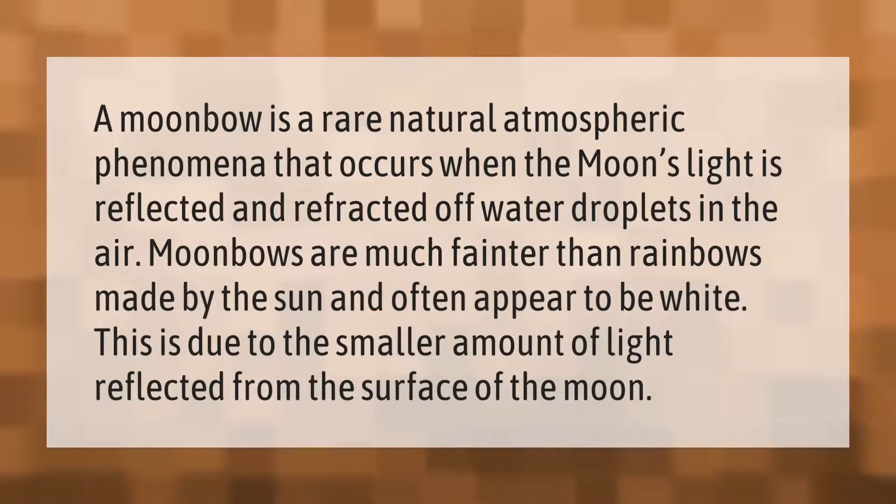A moon bow is a rare natural atmospheric phenomenon that occurs when the moon's light is reflected and refracted off water droplets in the air. Moon bows are much fainter than rainbows made by the sun and often appear to be white, due to the smaller amount of light reflected from the surface of the moon.